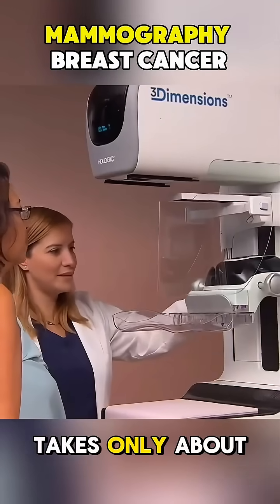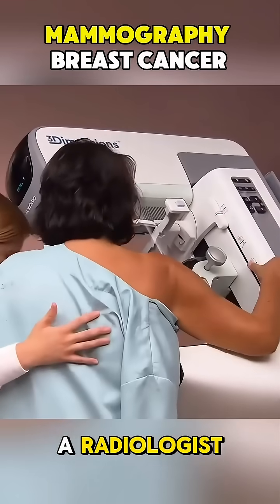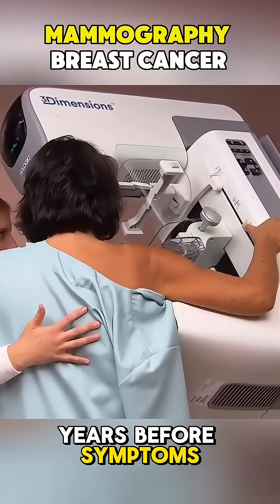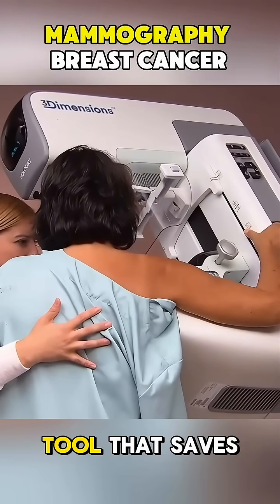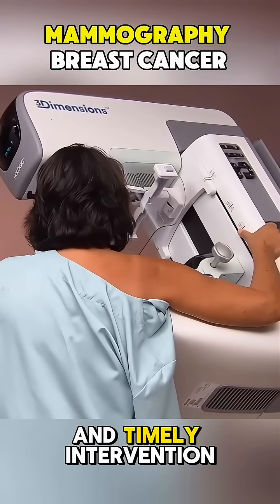The entire process takes only about 15 minutes, and the results are reviewed by a radiologist. Regular mammograms can detect breast cancer years before symptoms appear, dramatically improving treatment outcomes. It's a quick, safe, and vital screening tool that saves countless lives through early detection and timely intervention.